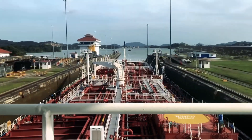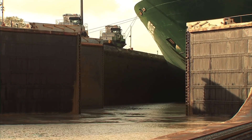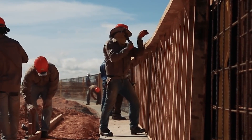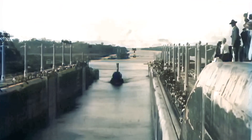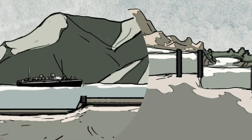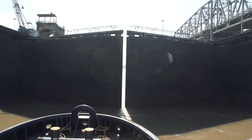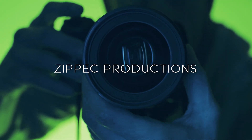Sail through the secrets, unlock the gate. Learn how Panama's canal seals its fate. A marvel of engineering, a watery maze. Discover the wonders in so many ways. From lock gates to gravity-powered wonders, get ready to dive deep into how the Panama Canal works with Zipik Productions.